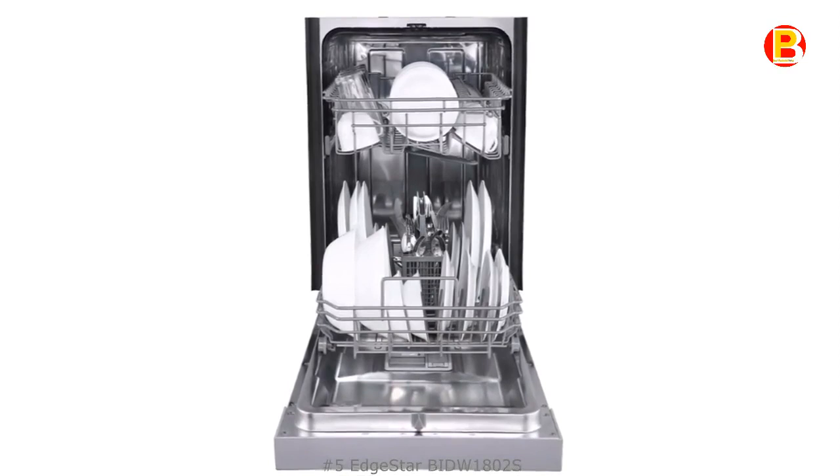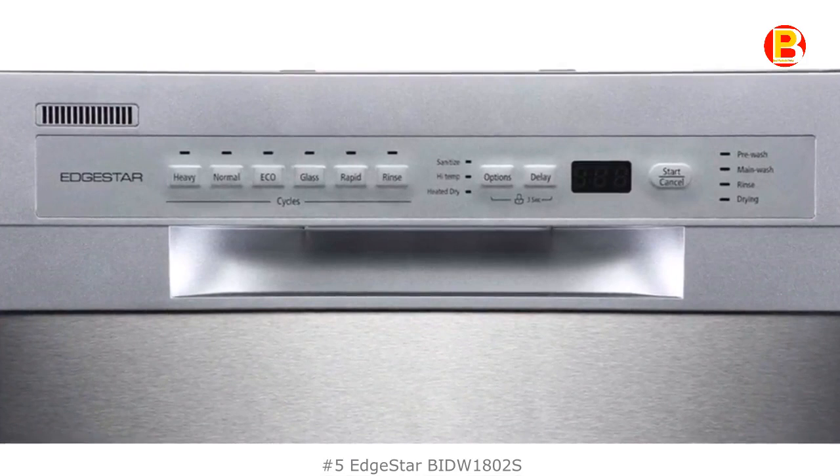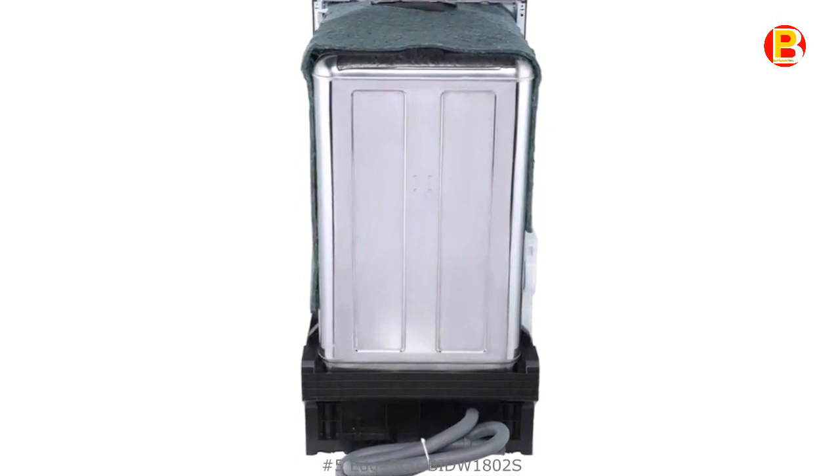The front of the unit has digital push buttons that allow you to choose between 6 wash cycles: Heavy, Normal, ECO, Glass, Rapid, and Rinse. This product has many good ratings and reviews on online shopping sites.